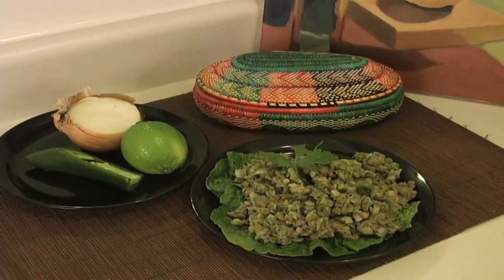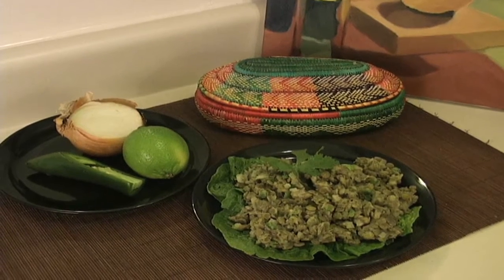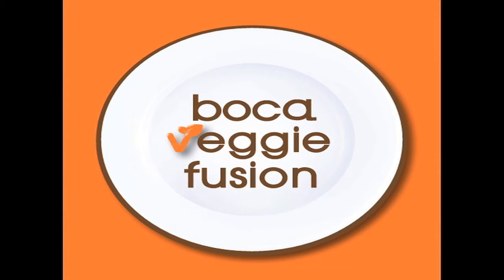This is just one of the many dishes you'll find at Boca Veggie Fusion. Check out our menu and see what we have to offer. And of course, feel free to send us an email to ask any questions. We'll be glad to answer.